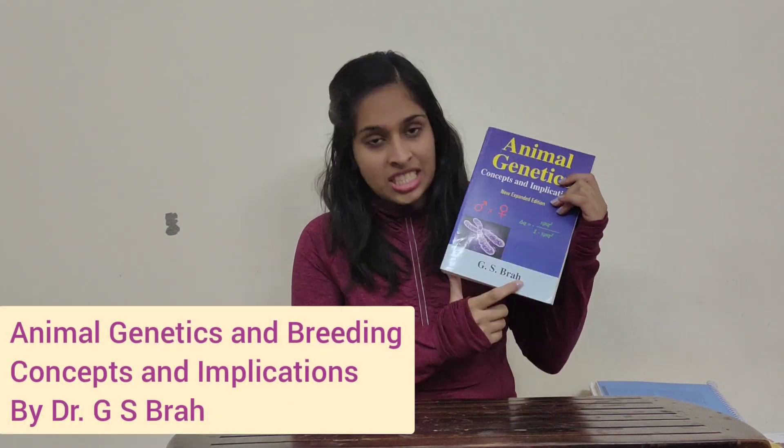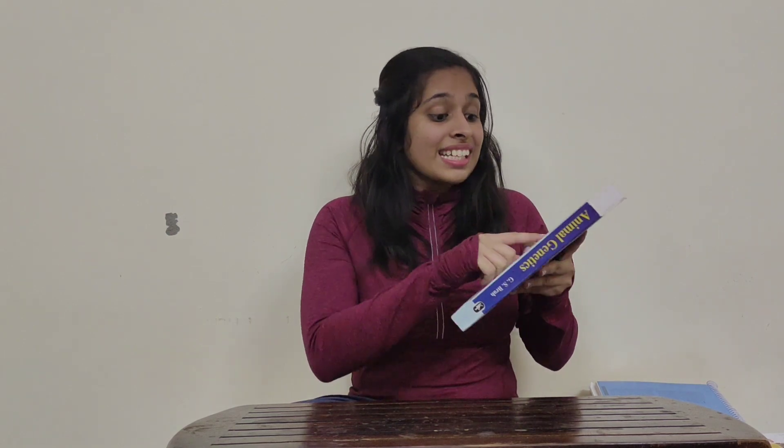For unit 2, which is all about genetics, I highly recommend the book Animal Genetics Concepts and Implications by Dr. G.S. Bera — it costs around 425 rupees. Each chapter has review questions, solved numerical problems, supplementary numerical problems with answers, and a glossary at the end. The wording is very student-friendly and easy to understand. For unit 3, the lengthiest unit in AGB, I followed my professors' notes and made my own notes for units 2 and 3. My professors explained all concepts so well that I really enjoyed studying AGB throughout the year.